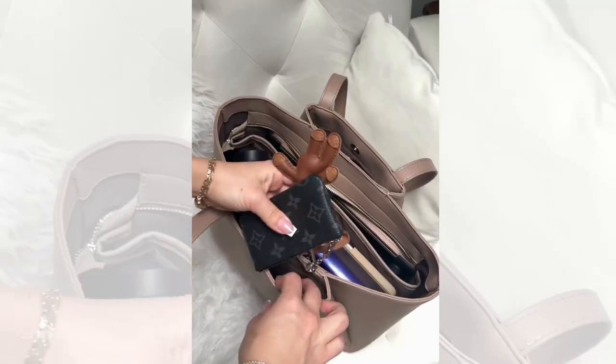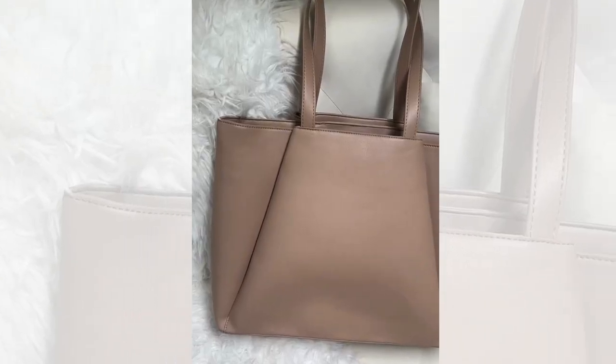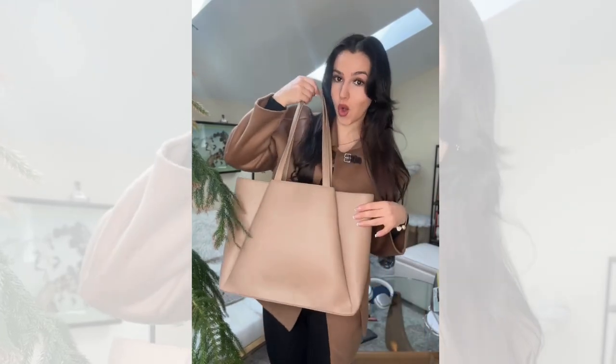The two outer pockets are great for organizing little things like my keys, and the zipper ensures that nothing will fall out. Secondly, I'm in love with this color and its sleek design. Whether it's business or fun, it matches all my outfits.